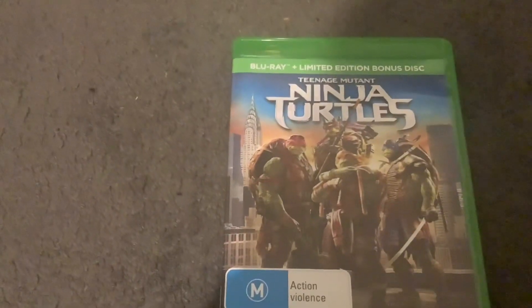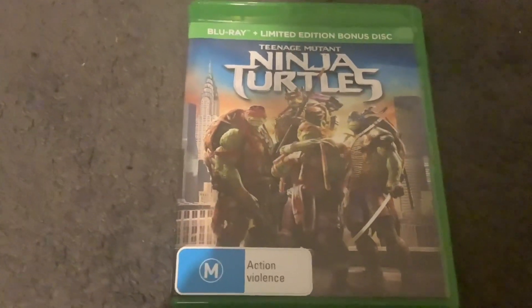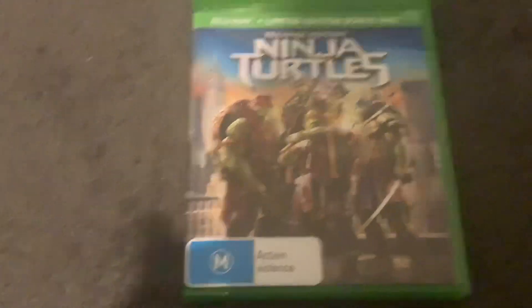There's a tile, there's Donatello, Leonardo, Michelangelo, and Raphael right here, as well as some buildings in the background, which is rated M and contains actual violence.